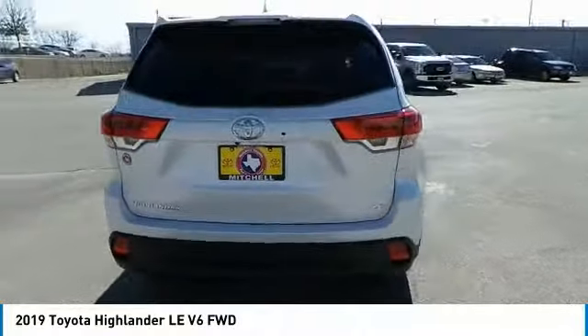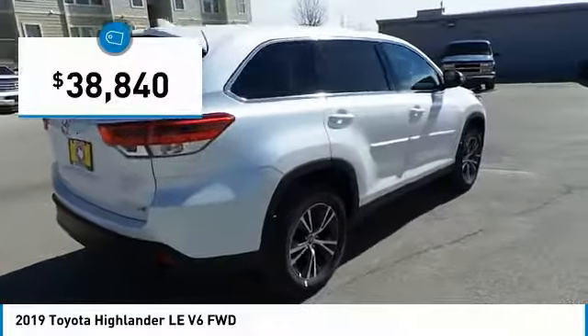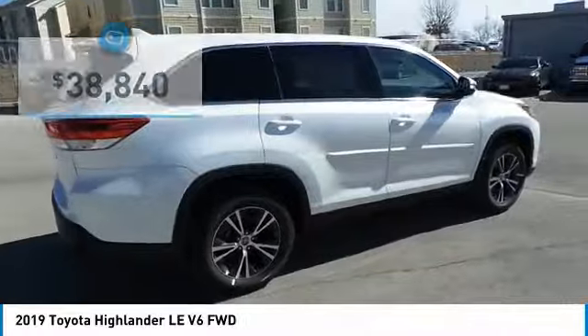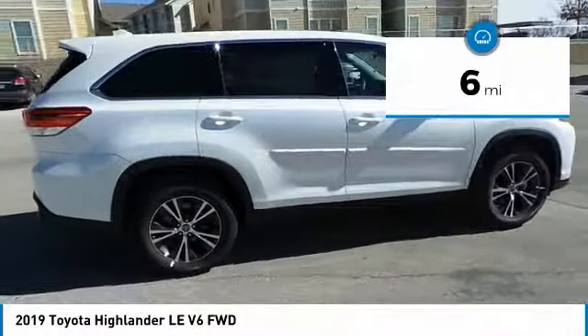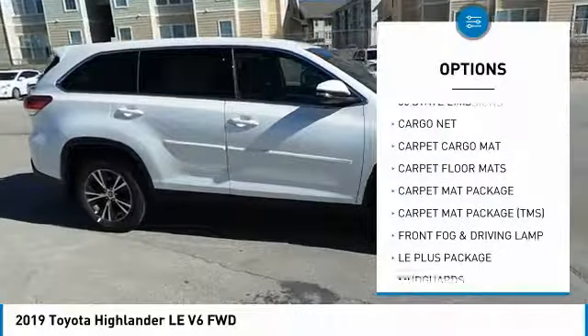A 2010 top safety pick, the Highlander is where substance meets style and is priced below $40,000. This vehicle has less than 100 miles. Here are some of this vehicle's great options: Cargo Net, Satellite Radio.